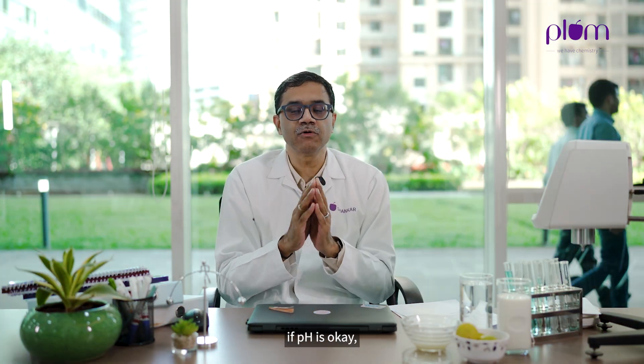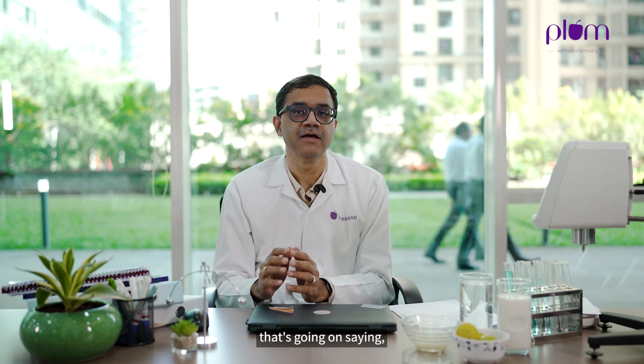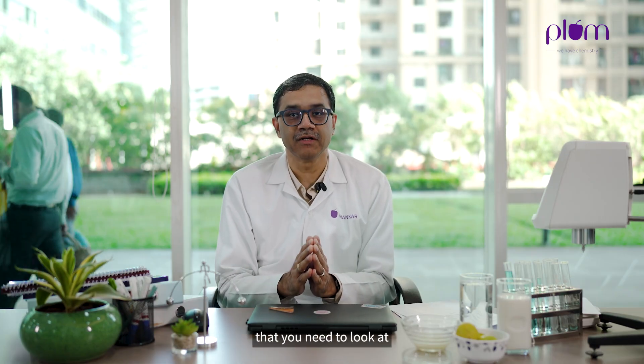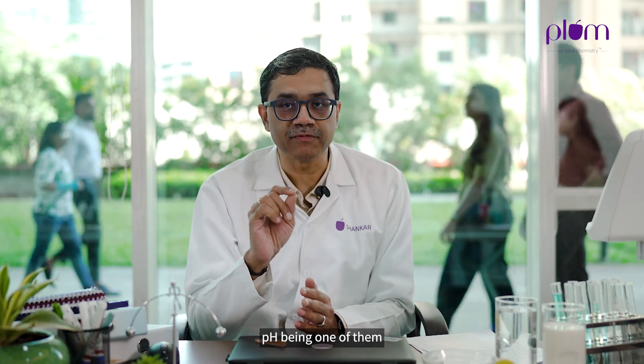Another question is: if pH is okay, is everything else fine? Do I need to only look at the pH value of what I use? There's a lot of publicity going on saying 'I'm pH balanced, therefore I'm good for you.' But it's not just one attribute you need to look at in skincare. You need to look at a lot of other attributes — pH being one of them, and not the only attribute for selecting the right skincare.